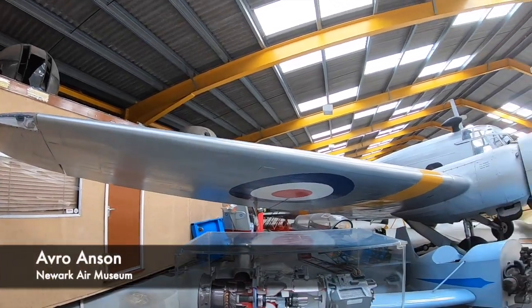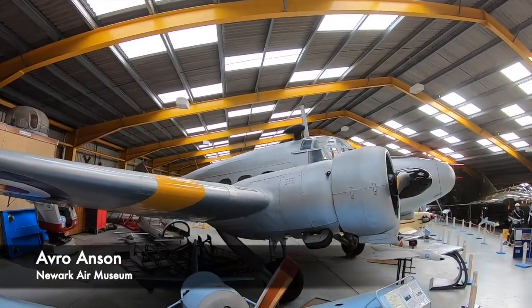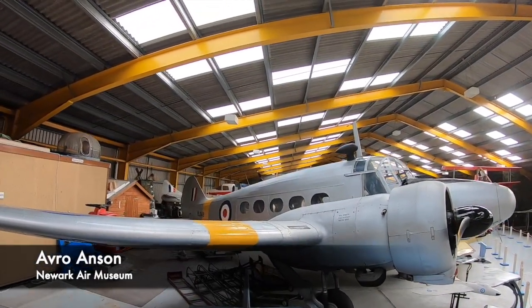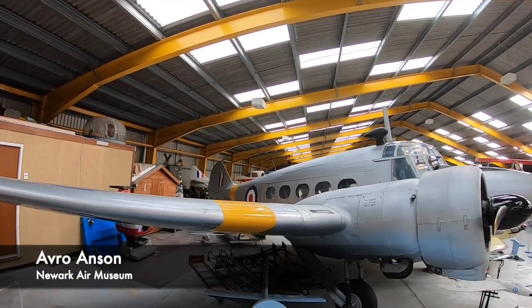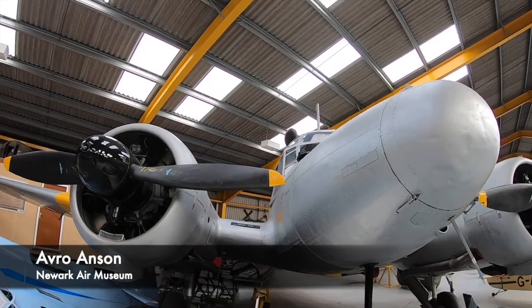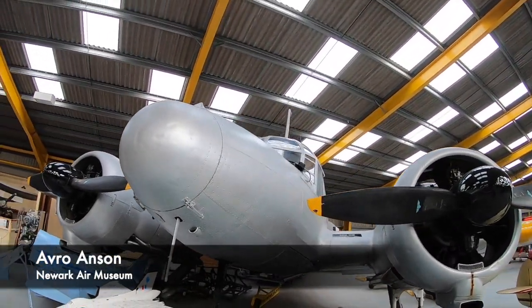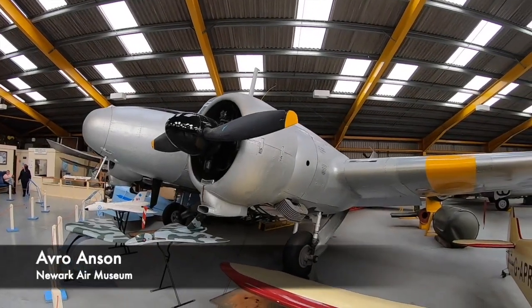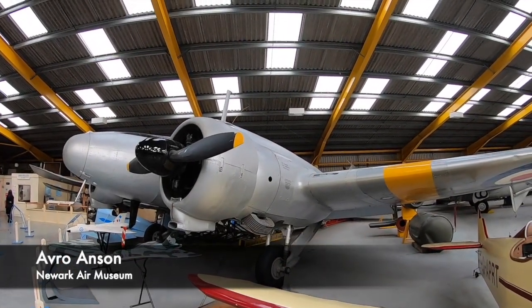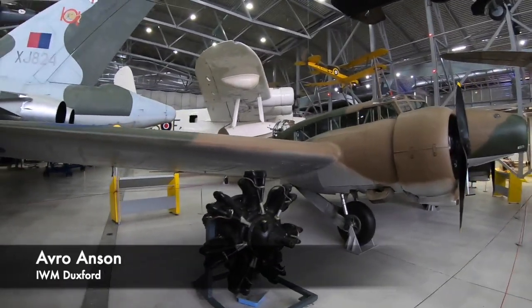It's not just the RAF who would deploy British military aircraft — the Royal Navy would use and deploy a number of aircraft as well. One type is a Maritime Patrol aircraft, which was used to locate targets overseas. These aircraft could operate over a long duration and distance and were used particularly in anti-submarine and anti-ship warfare. They were also deployed in search and rescue missions and were considered a very important resource.